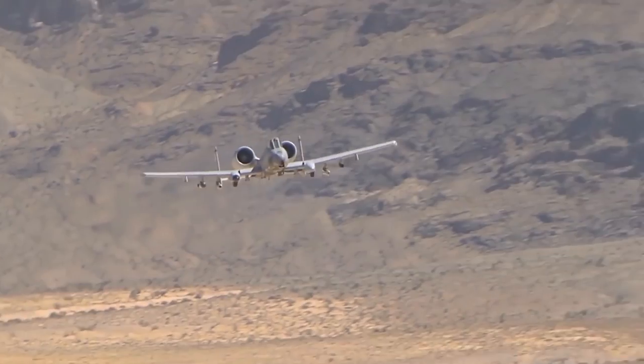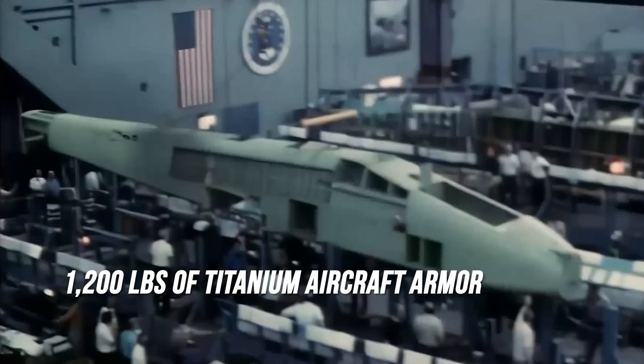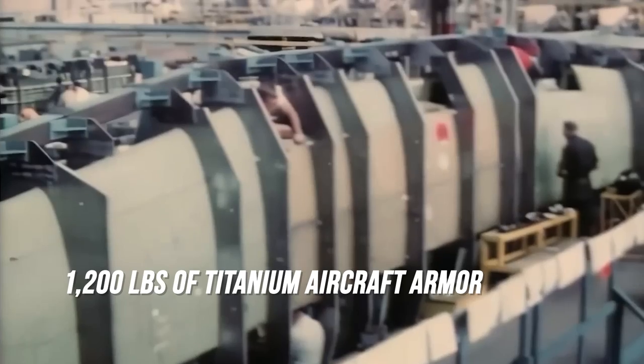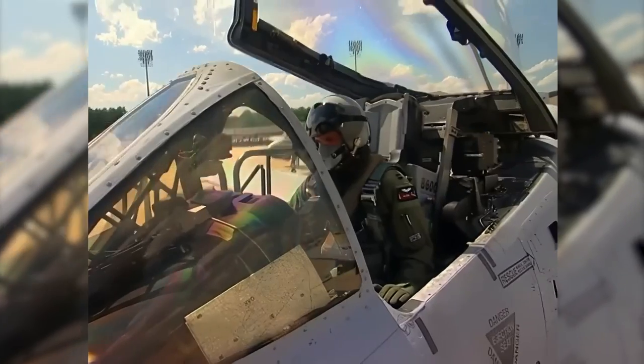Being so close to the battlefield is sure to attract constant fire. To handle this, the A-10 features 1,200 pounds of titanium aircraft armor whose interior surface is covered by a multi-layer nylon spall shield to protect against shell fragmentation. This enables the A-10 and its pilot to survive direct hits from 23mm cannon fire, 57mm shell fragments, highly explosive explosives, and armor-piercing projectiles. The aircraft also features double redundant hydraulic flight systems with a mechanical backup in case hydraulics are lost.